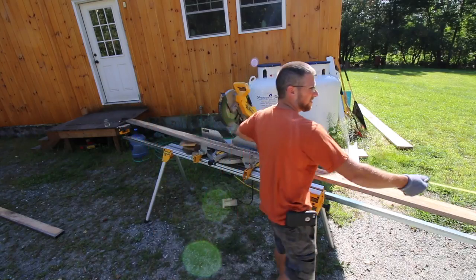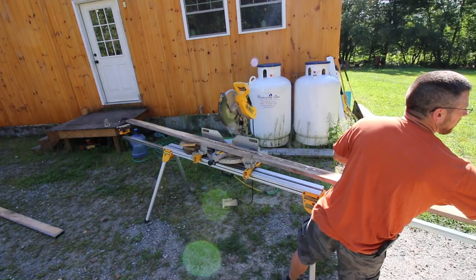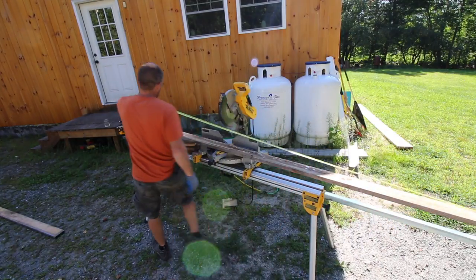All right, last full length 16-footer that I'll be cutting — I'm keeping this one full length anyway.